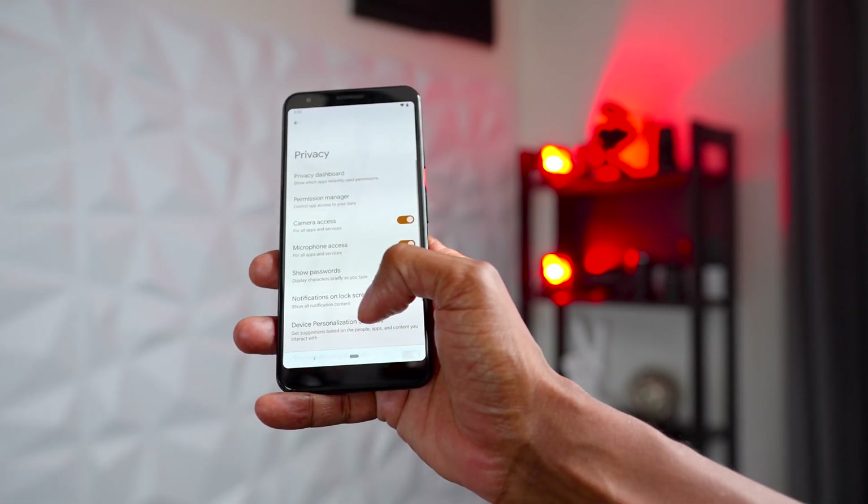I hope you guys enjoyed this quick update on the Pixel 6 and Pixel 6 Pro. Look for them in stores around October, November, Christmas time. I'm Tech Steve — make sure you give me a thumbs up, subscribe to my channel, and I'll catch you guys in my next video.